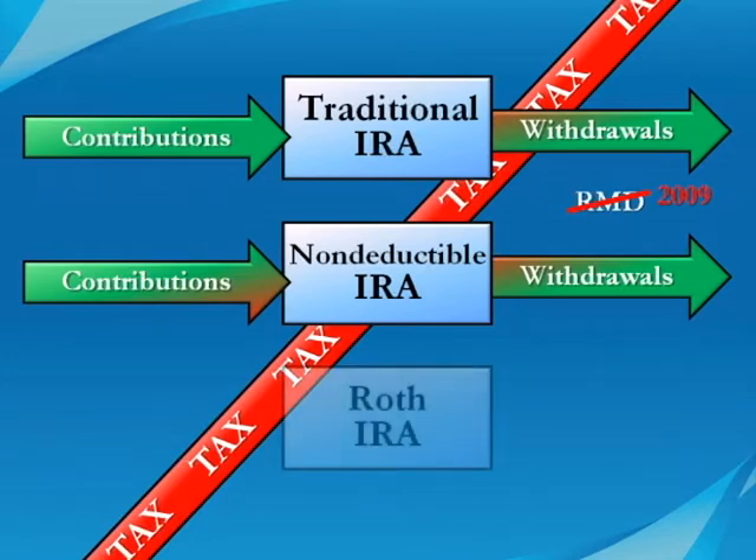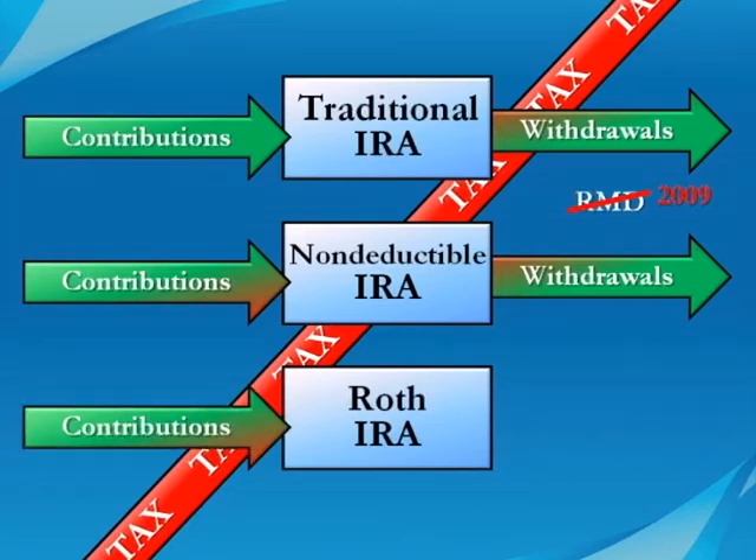With a second type of retirement account, the Roth IRA, there is no tax deduction when you deposit the money. You must pay the tax on the income first and then contribute to the Roth, and only middle and lower income families are permitted to contribute.